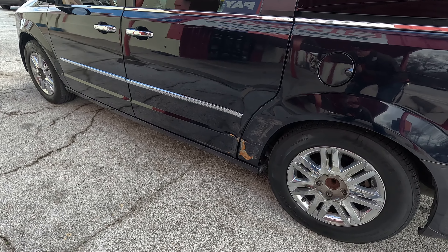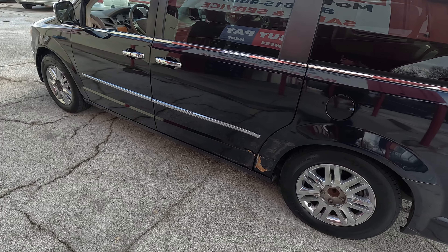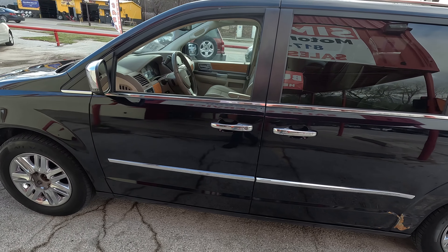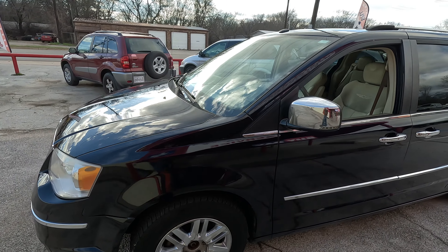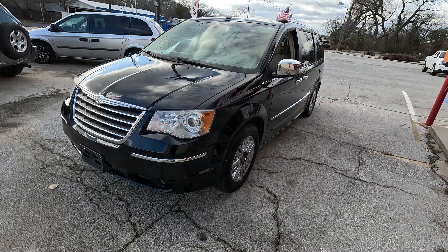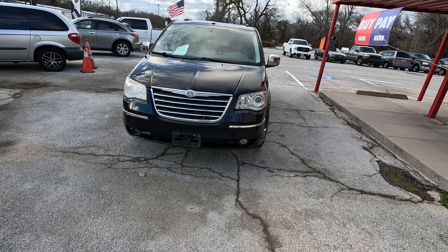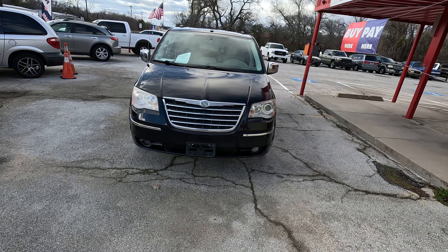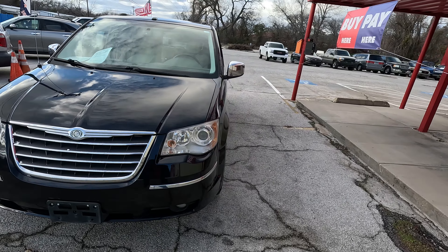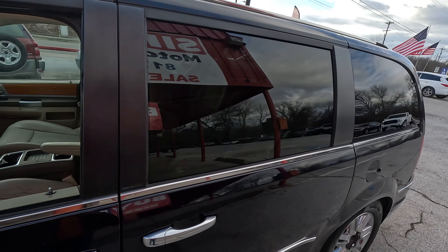We got a little bit of body damage there. It doesn't affect how the door works, but at this particular price point, we're not going to do body work on that one. If you'd like that fixed to make this van perfect, we can certainly get you a price on that and some recommendations on where to get that done. Otherwise, you and I both know you're going to buy a minivan, load it up with the kids, and we all know how it's going to look in two weeks on the inside anyway. That's the life of a minivan or an SUV — we all know it. Let's not fool each other here.